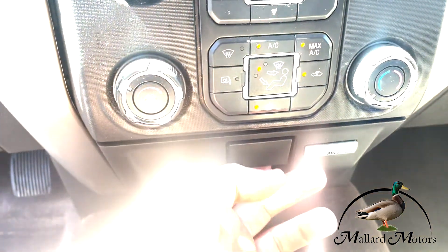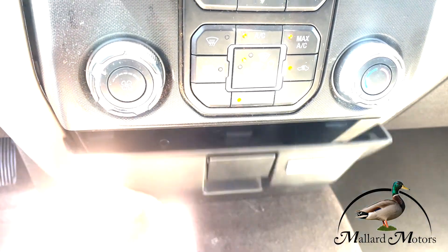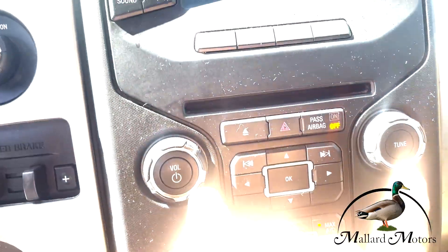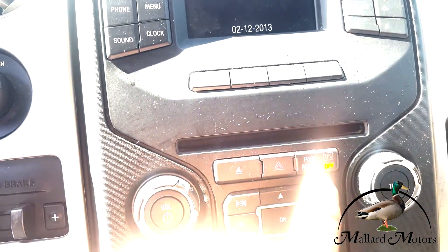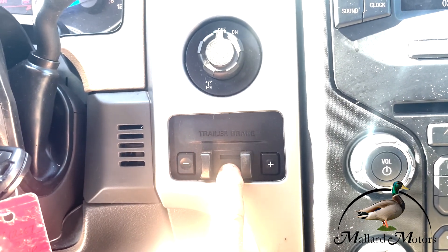You've got Microsoft Sync, which includes Bluetooth, line-in USB, a 12-volt charger, standard AC and media controls, and a CD player. Over here we've got a trailer brake, part of your tow package.